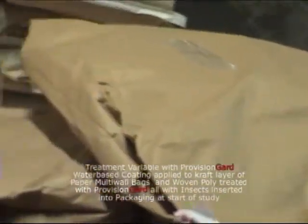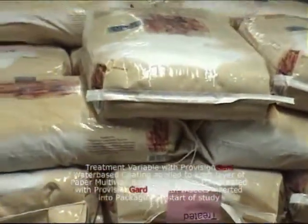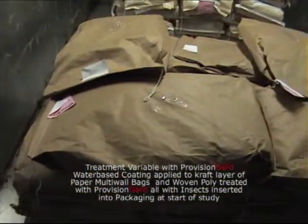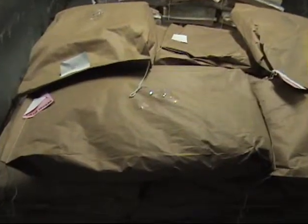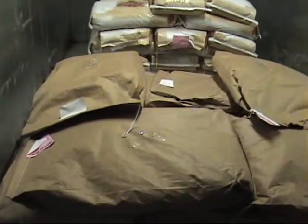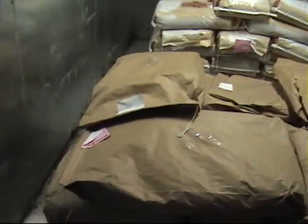This is chamber number two — our treatment chamber. Inside here are two pallet loads of woven or sewn open mouth bags: one paper bag and one woven polypropylene bag. Both of them are coated with Provision Guard coating. Each bag was seeded with the same insects and kept in the same environmental conditions as the control bags. But what is evident is the difference in the amount of insects crawling around on the bags or on the floor. There is a lack of debris carried in and out of the packages, and the floor is fairly clean and almost completely free of insects wandering around.